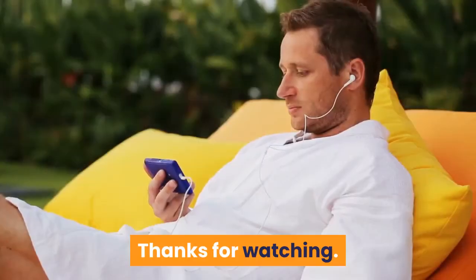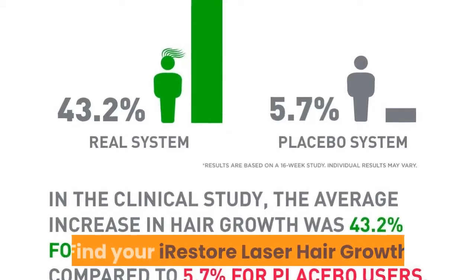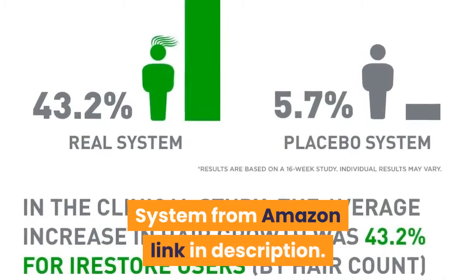Thanks for watching. Find your iRestore laser hair growth system from Amazon — link in the description.